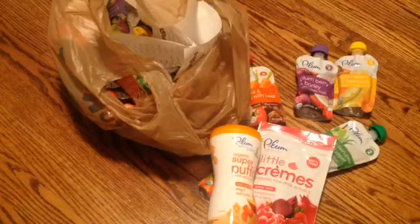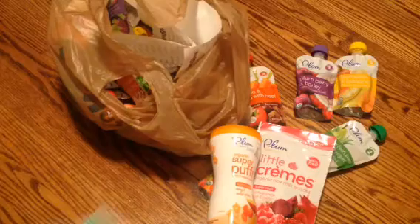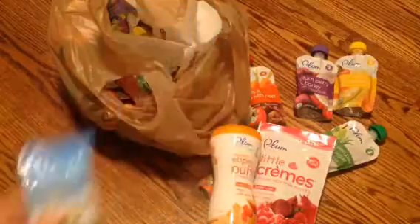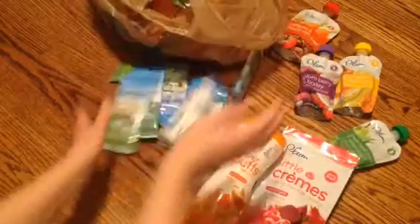And then I found these and I got all that they had. These little packs are the Sani hand antibacterial wipes — I thought these would be good in the diaper bag. There are 15 of them and they were on clearance for $0.48, so I got a bunch of little packs.